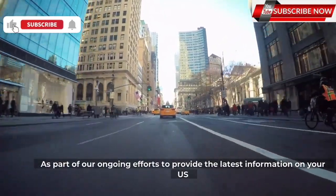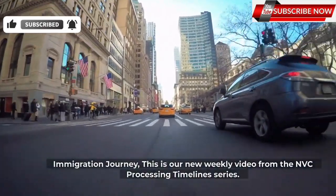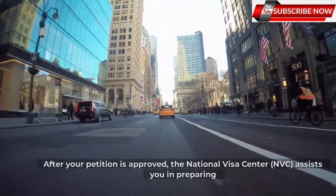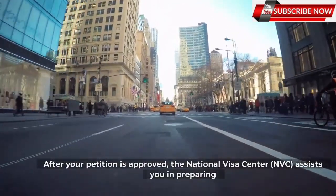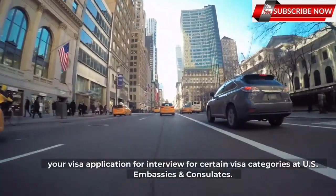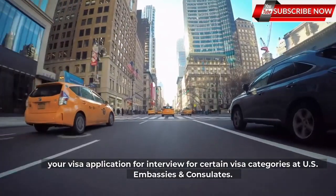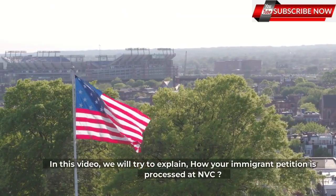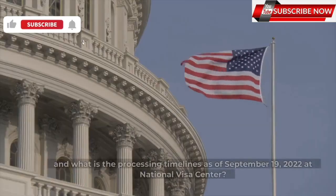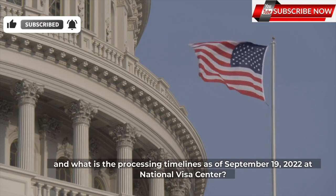As part of our ongoing efforts to provide the latest information on your U.S. immigration journey, this is our new weekly video from the NVC Processing Timelines series. After your petition is approved, the National Visa Center, NVC, assists you in preparing your visa application for interview for certain visa categories at U.S. embassies and consulates. In this video, we will explain how your immigrant petition is processed at NVC, and what the processing timelines are as of September 19, 2022 at the National Visa Center.